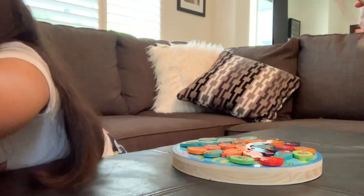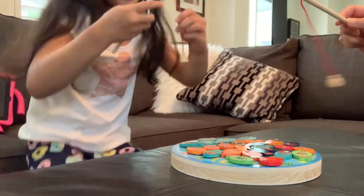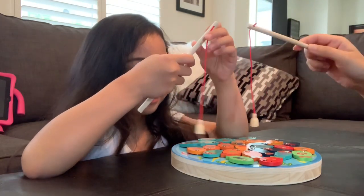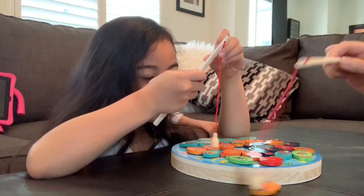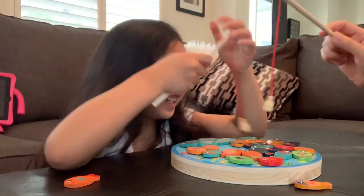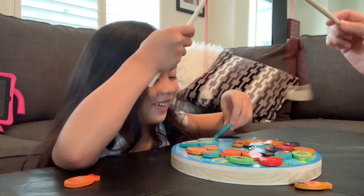Go! No more fish in here! Ready! Set! Go! Orange only! One hand only! I can't! That's a blue! That's a blue!